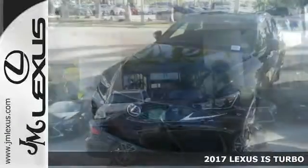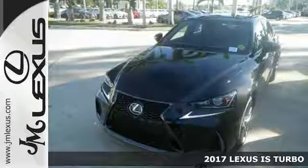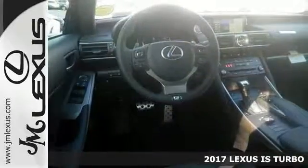Here's a fun 2017 Lexus IS Turbo. If you want to zip around in sporty comfort, this is just the car for you.